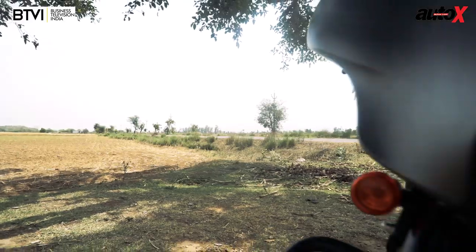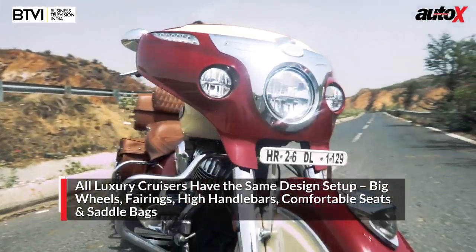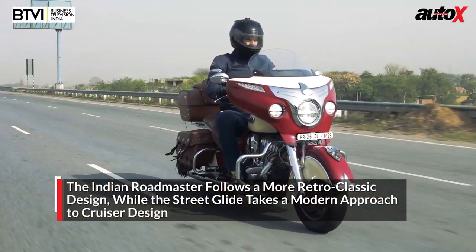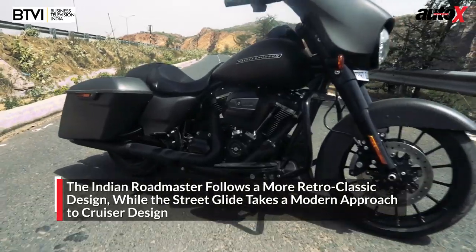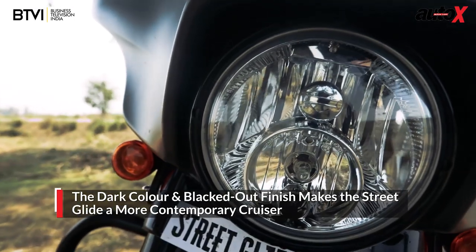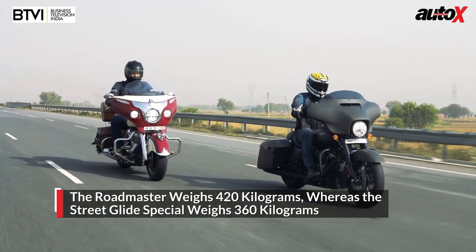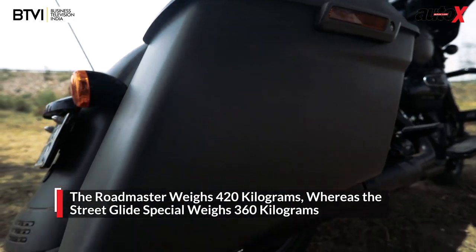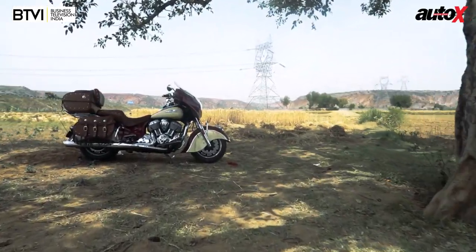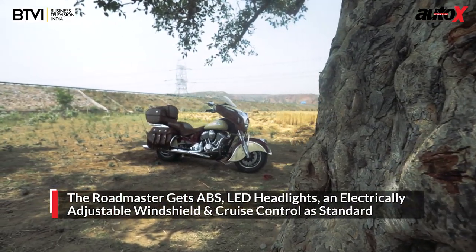When it comes to looks and design, both motorcycles more or less have the same layout — big wheels, massive front fairings and fenders, wide leather seats, high handlebars, and saddlebags. While the Indian is distinctly more retro, the Harley-Davidson Street Glide Special is much more modern. It also looks more contemporary thanks to its dark color scheme and blacked-out outlook. The Street Glide is much smaller, shorter, and lighter. In my opinion, I like the Street Glide Special, but the Indian definitely gets a lot more stares on the road.